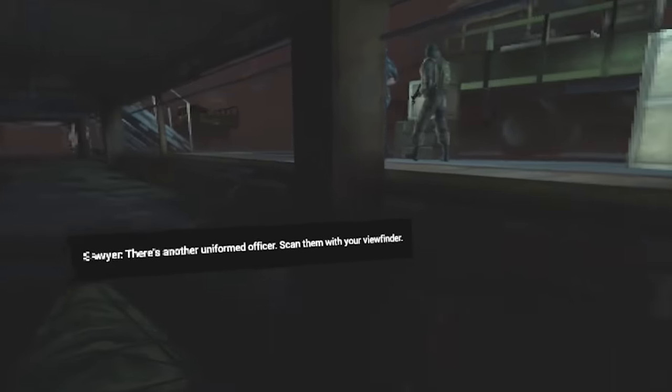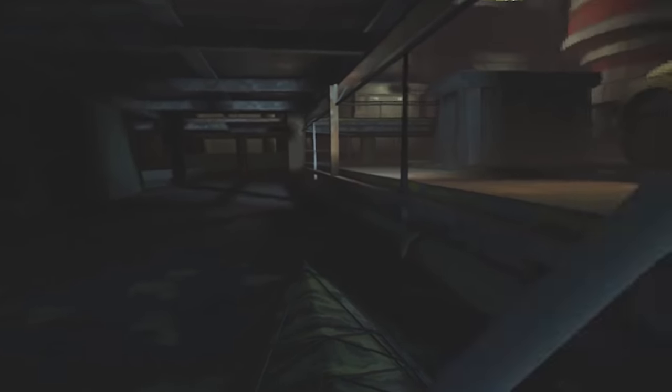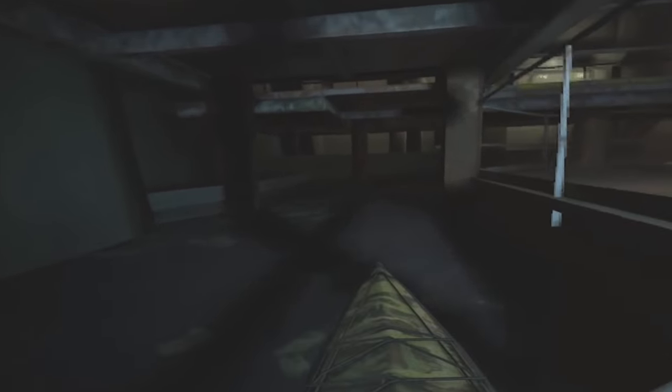There's another uniformed officer — scan them with your viewfinder. I just shot him in the chest. Let that be a warning to you. Tell your friends — I'm just fleeing. I've got two options here: one is to destroy a few things, or one is to destroy the core.